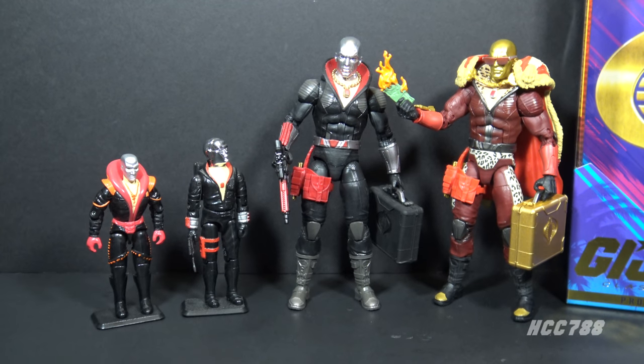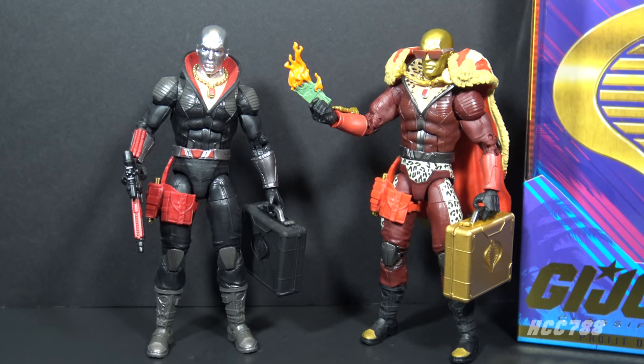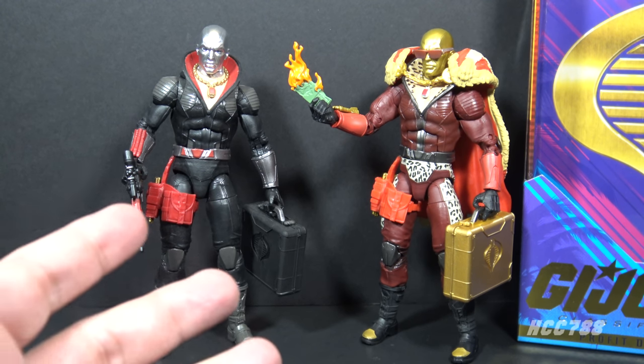For reference, here is Destro version 1 from 1983. The 1997 Pimp Daddy Destro figure was a recolor of the 1992 Destro version 3 figure. I have already reviewed that figure, so if you'd like to learn more about Pimp Daddy Destro, check out that review. The first Classified Destro figure was pretty well received by GI Joe fans — pretty much everybody liked it. It may be a bit too soon to reissue that figure in new colors, and such outlandish colors.